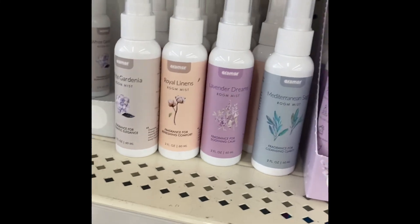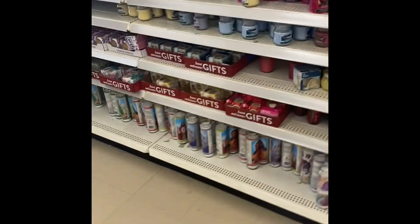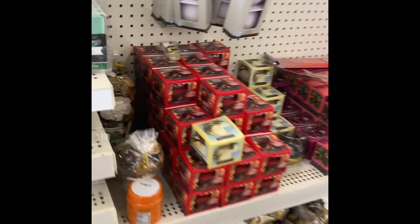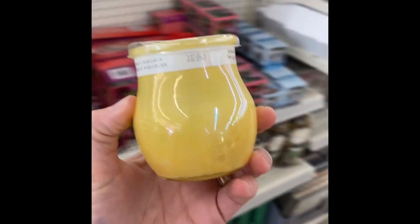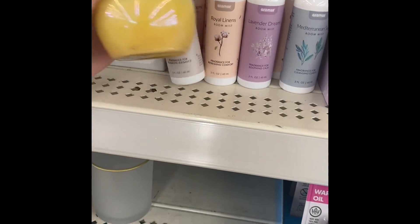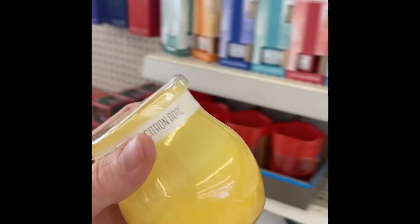Very cute stocking stuffer for teenagers or whoever, really. You can't go wrong with stuff that makes your house smell good. We've got a candle right here. If you need a cheap little gift for a teacher, do something like this. Or find a room spray that matches more with the candle.